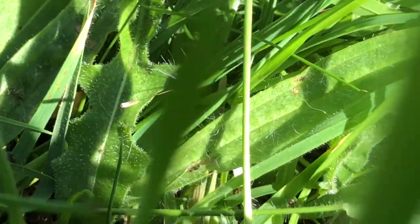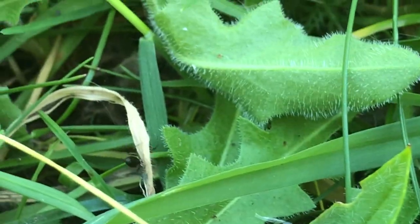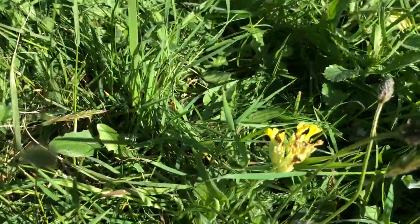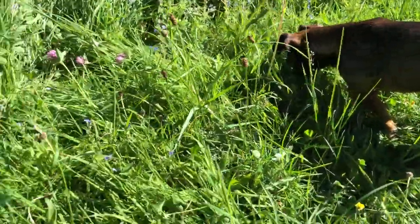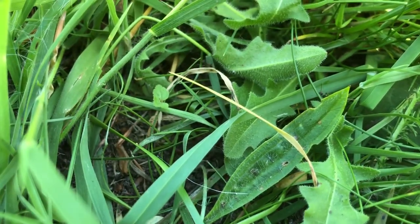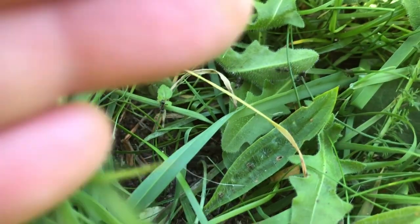I've disturbed an ant's nest, and so is Pepper. Very cross ants that we've disturbed their nest. I've got puppies disturbing my filming — it's impossible to try and film something interesting with all the puppies around, but you can see the ants all over the place.